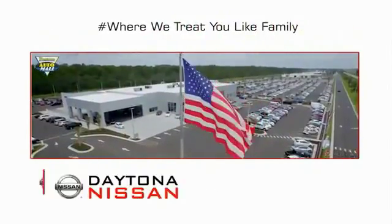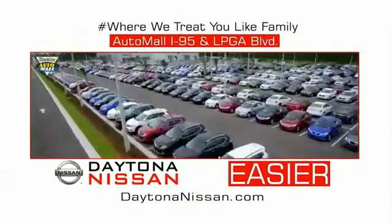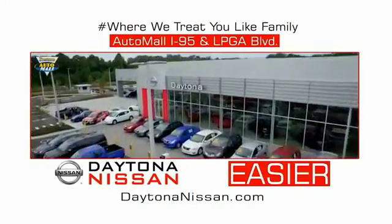Come check out the all-new Daytona Nissan just under the big flag at the Auto Mall, I-95 at LPGA Boulevard. Make your move to Daytona Nissan.